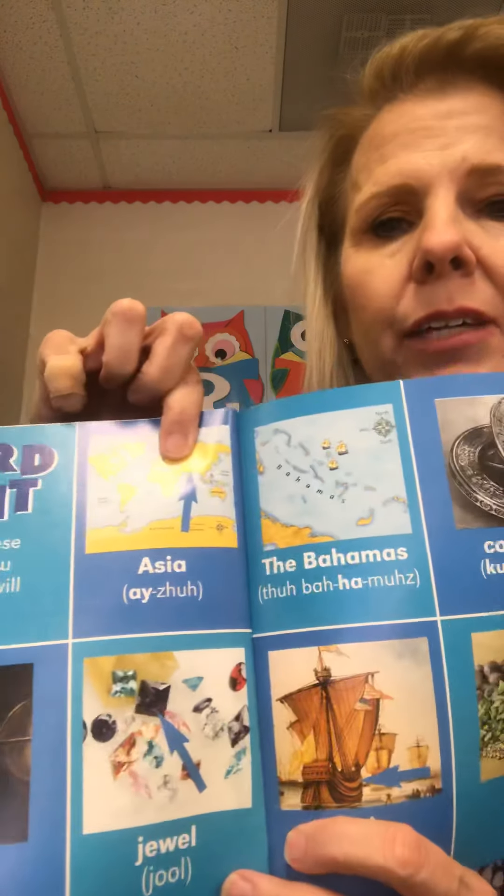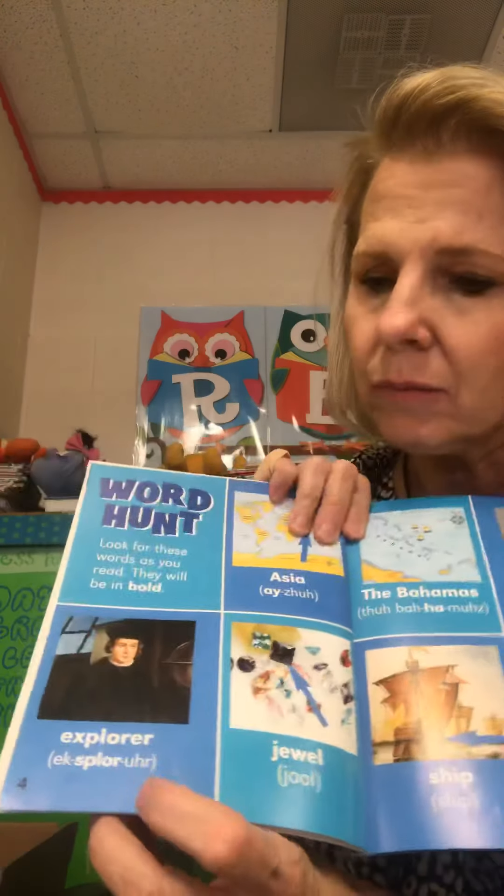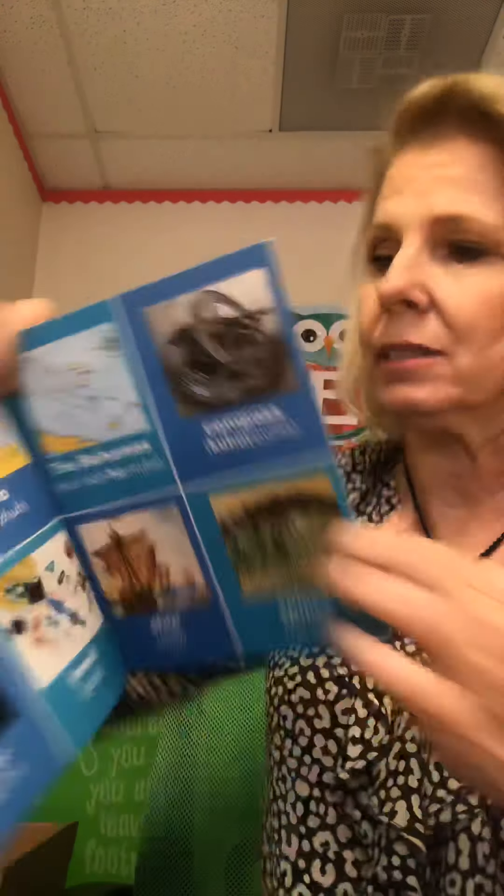This book has a word hunt. Look for these words in the story: Asia, the Bahamas, compass, explorer, jewel, ship, and spices. Meet Christopher Columbus — do you like going on adventures? Christopher Columbus did. He was a famous explorer. Christopher was born in 1451 in Genoa, Italy. He was the first person to sail from Spain across the Atlantic Ocean.